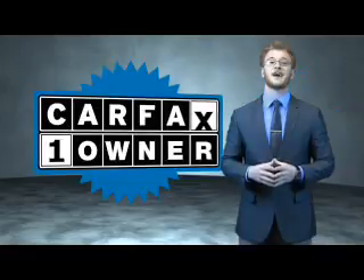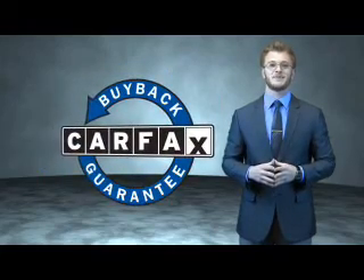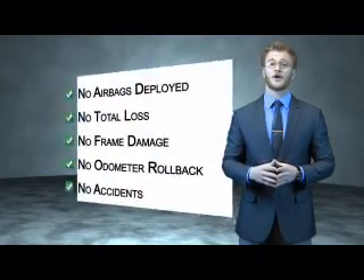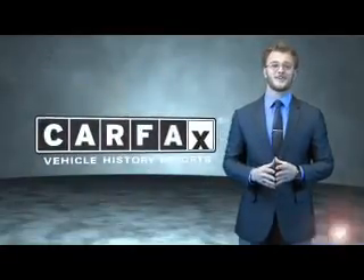This is a Carfax 100 vehicle which qualifies for the Carfax buyback guarantee. Be sure to find a complimentary copy of the Carfax Vehicle History Report online or contact the dealership. Just say, show me the Carfax!